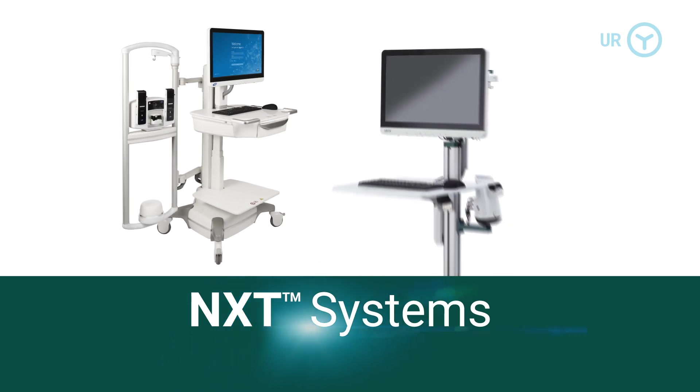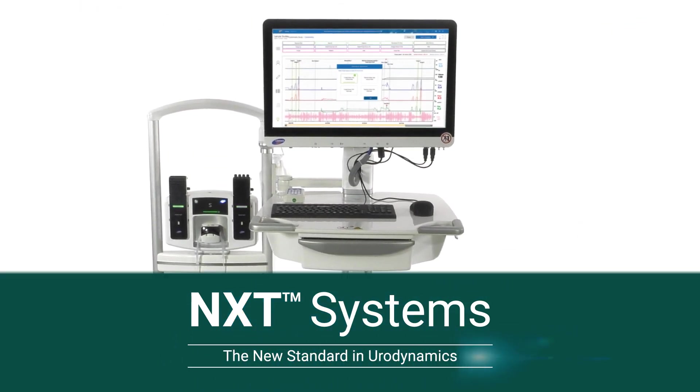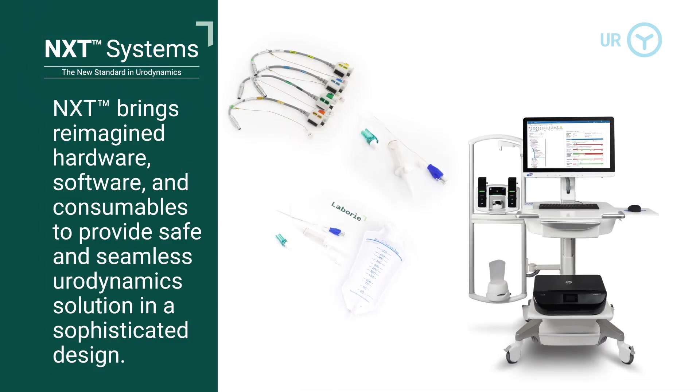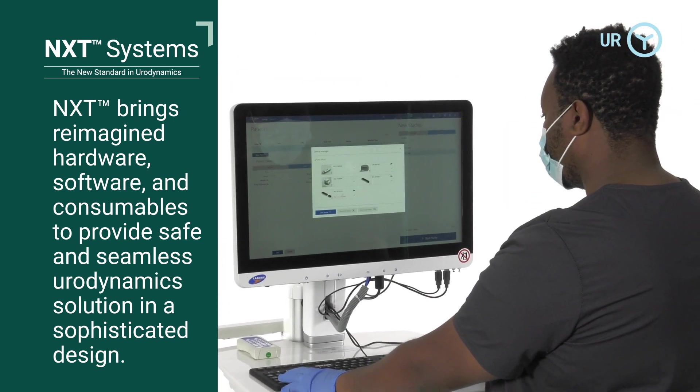The result is NXT, defining the new standard for modern urodynamics. NXT brings reimagined hardware, software, and consumables to provide a safe and seamless urodynamics solution in a sophisticated design.